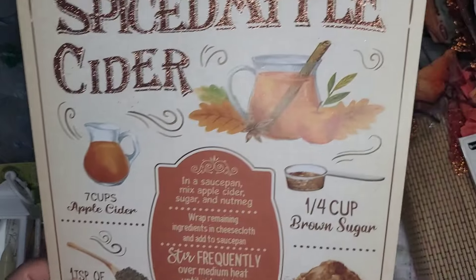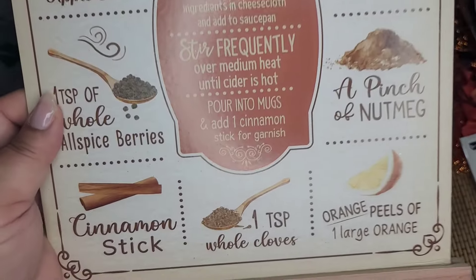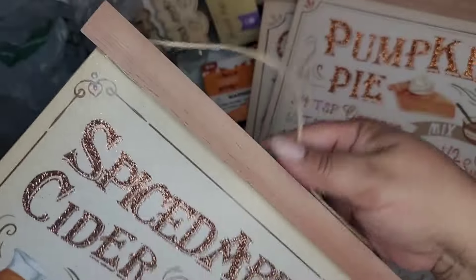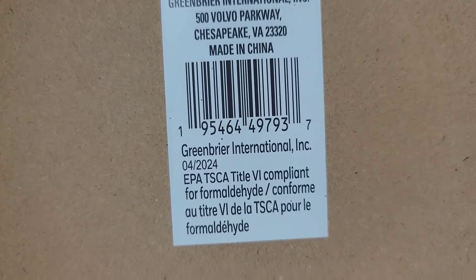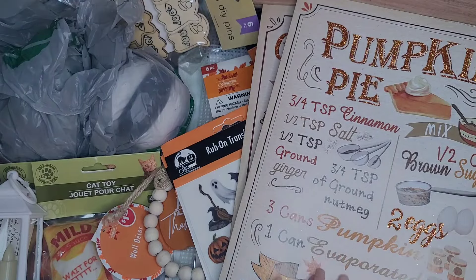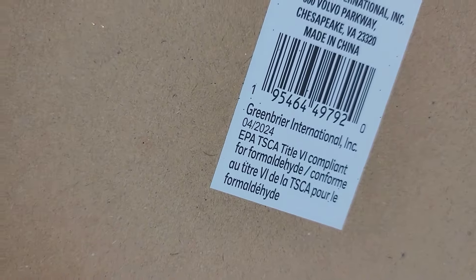And then this one here - 'Spiced Apple Cider' with the full recipe. Here they are in the back - the apple cider, the pumpkin pie, and the cinnamon sugar cookies.